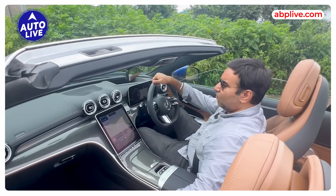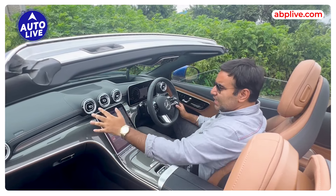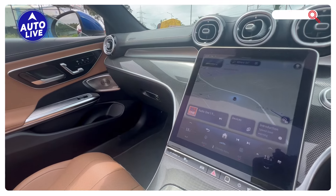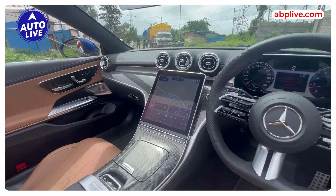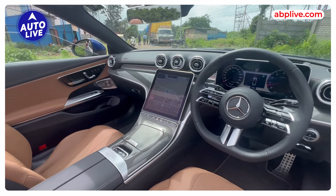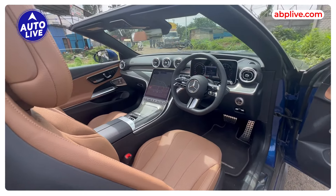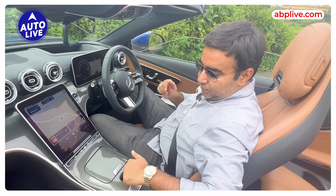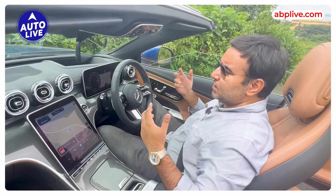Now I will tell you about the interior of the CLE Cabriolet. First of all, it's a gorgeous cabin, similar to the C-Class — lovely trim, a big portrait touchscreen, a big digital instrument cluster, and a touch steering wheel. In the CLE Cabriolet you also get ventilated seats, a nice Burmester 3D audio system, and of course these controls for the roof operation to close the soft top, which takes 20 seconds.